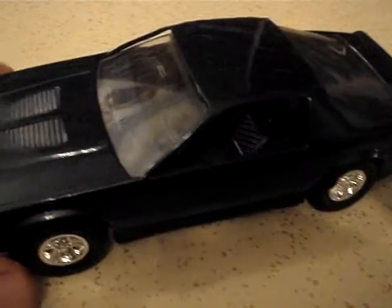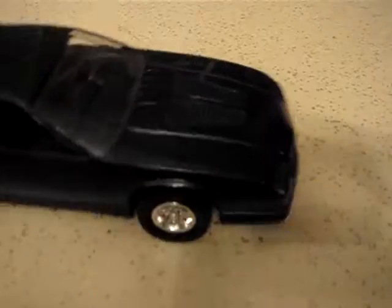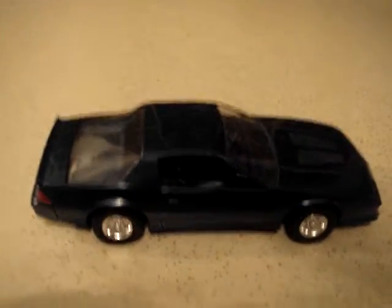It has an interior, rear and front windshield glass. It's a good promo model — 1987 Chevy Camaro. Thanks for viewing.